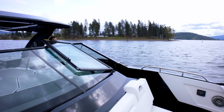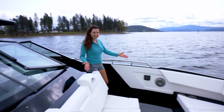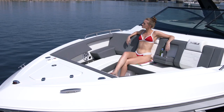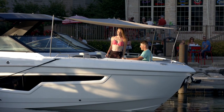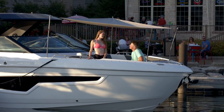Moving to the bow through this easy opening glass windshield, you'll see more abundant seating for you and your guests to relax on this comfortable sun pad that converts to a custom wood cocktail table. An optional shade makes it more comfortable in the hot sun and is very easy to assemble.